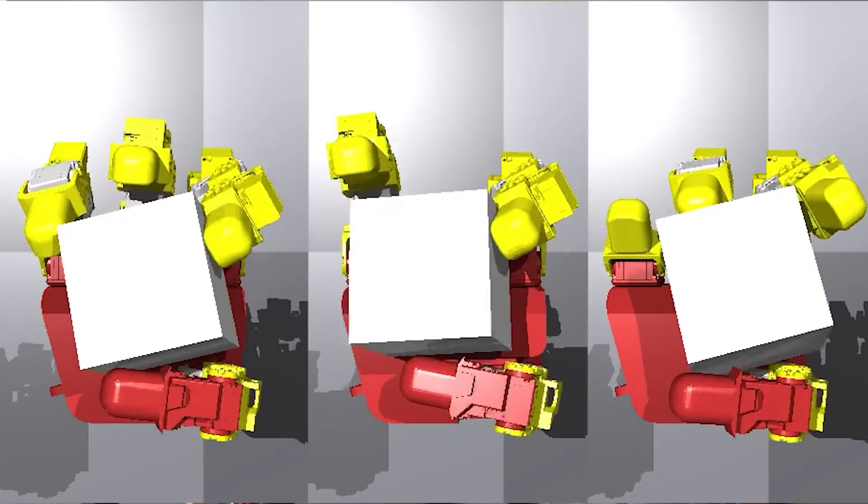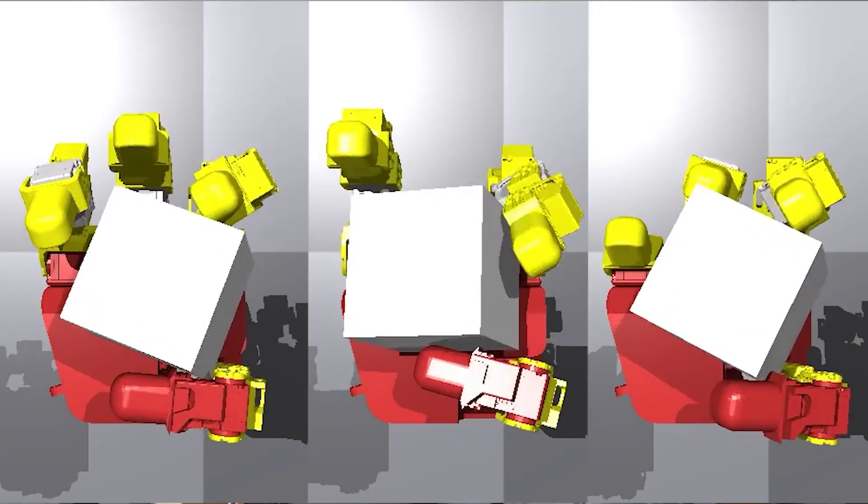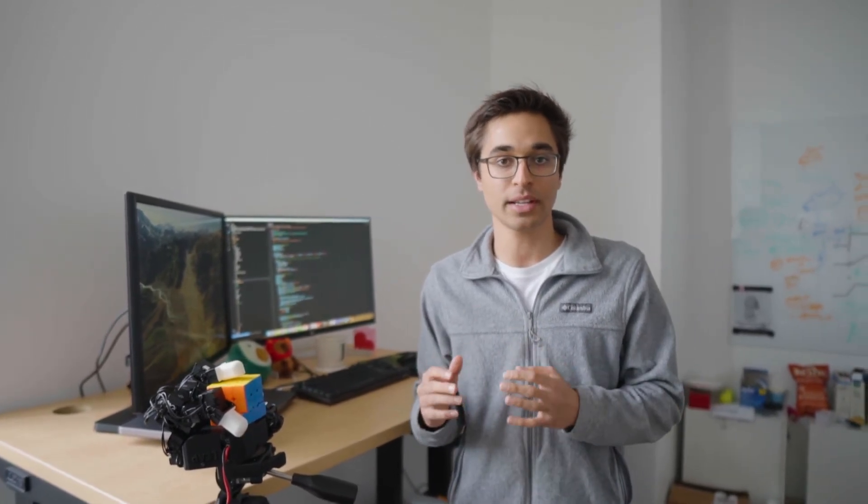With this new policy, we're able to have a shared behavior model that can control many different configurations of the hand and even generalize to a brand new embodiment that it hasn't seen before, all while training completely in simulation.